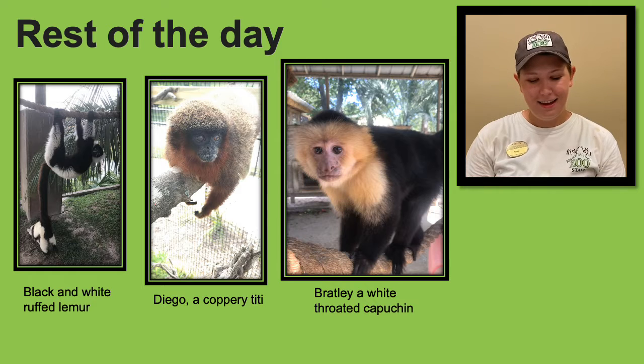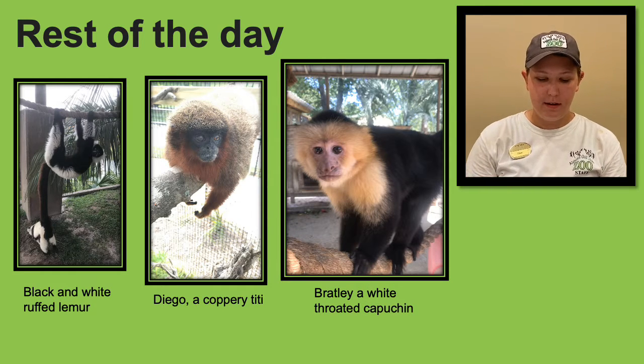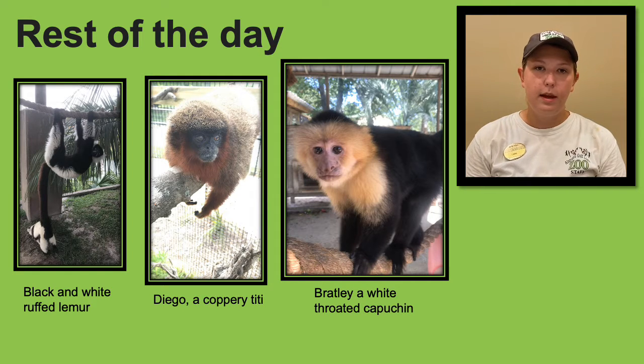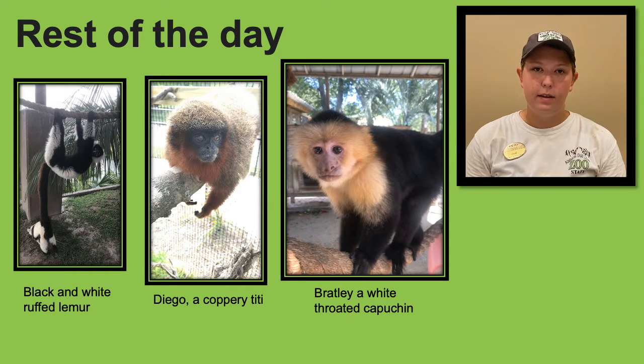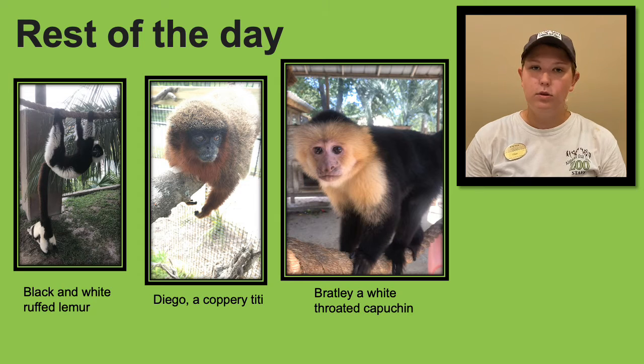After servicing all of our enclosures, we go on to make diets for the next day. Then we hopefully have time to work on any projects, which may include making new enrichment, putting up perching in an enclosure, or even landscaping some of our areas. We also spend time keeping records for our animals and anything we've done that day — this can include what we cleaned, enrichment we gave out, or anything unusual that happened with an animal. These records help us learn our animals better and allow us to be better keepers.